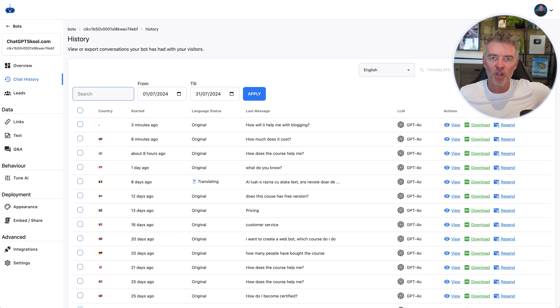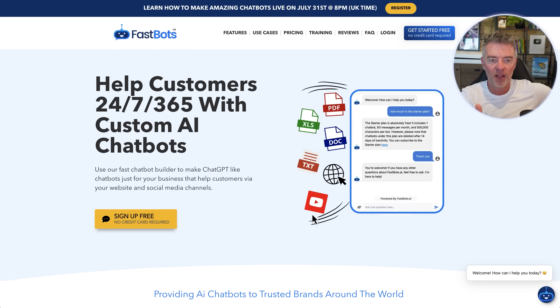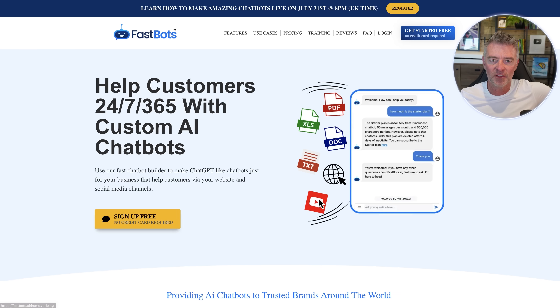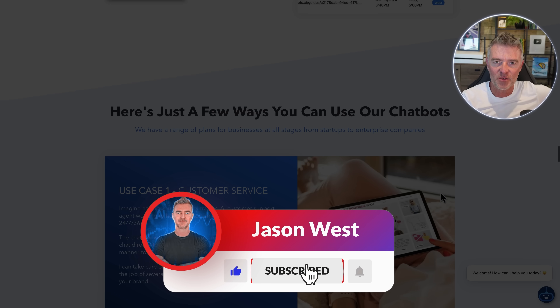All these conversations are handled using your company data only. If somebody asks something off-topic like 'Who's the president of America?', the chatbot will say it can't help with that — but for any question about your course or business, it keeps people on track and helps you get more leads and sales. If you like what you've seen, sign up at Fastbots.ai — there's a free link underneath this video. Paid plans start from as little as $16 a month, giving you access to everything shown here. Thanks for watching!